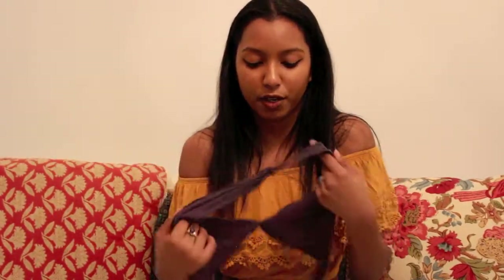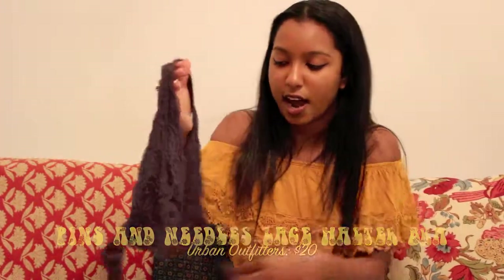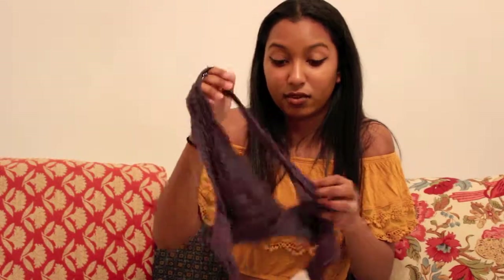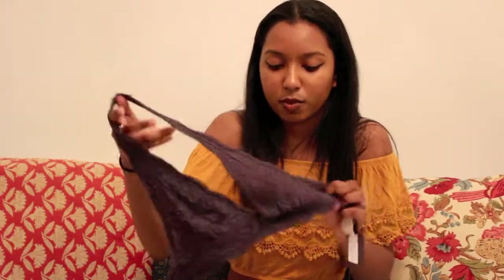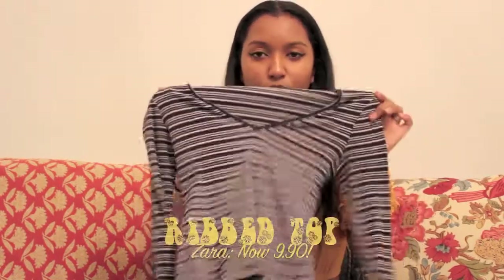My next favorite from November is this halter bralette from Urban Outfitters. They also have these at Free People but I just got this one from Urban — I was in the store one day and just decided I wanted one. It's really cute, it's purple. I plan on getting the other colors too but I don't have them as of yet.